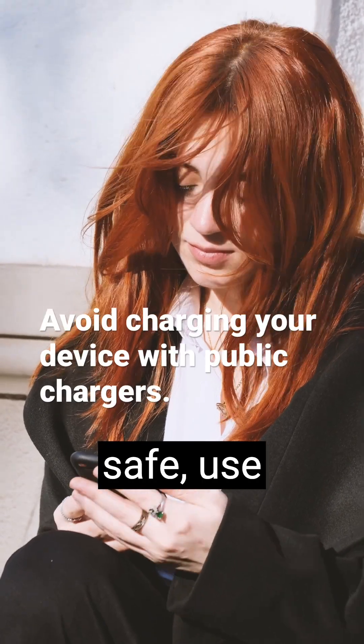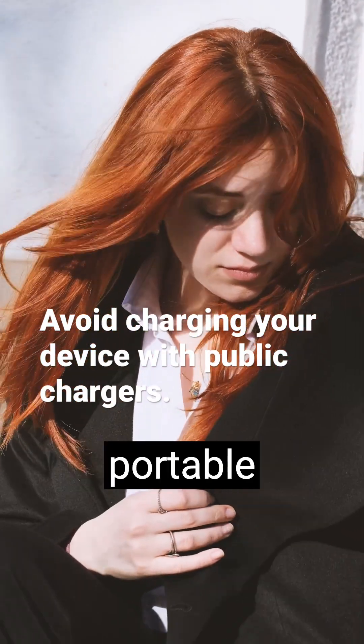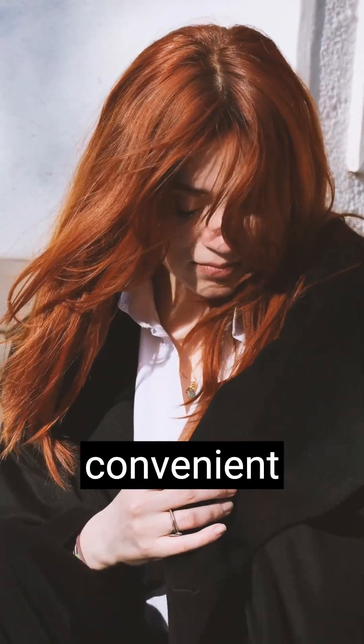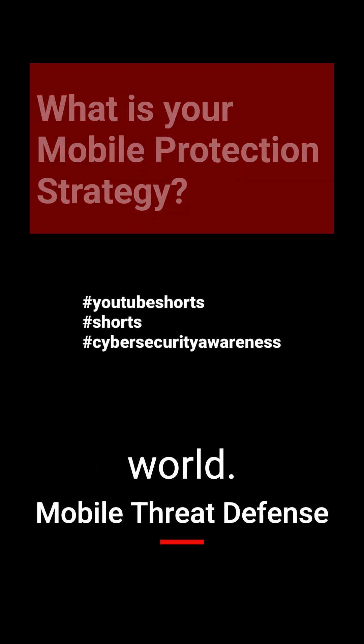To remain safe, use your own personal charger, use a power-only USB cable. A portable power bank is a safe and convenient option when you are on the go. Be aware and stay safe in the digital world.